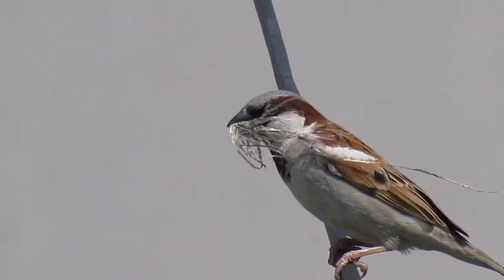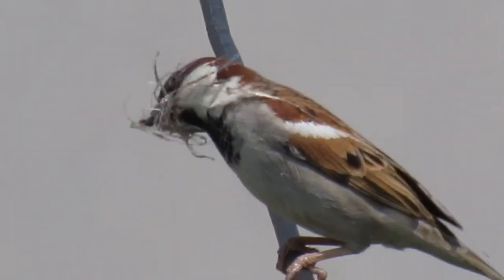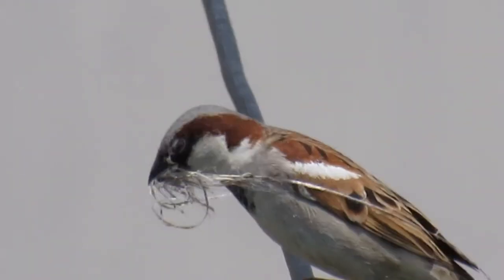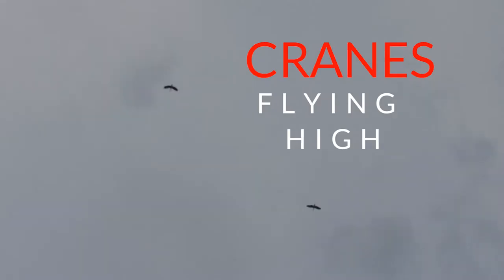This is a sparrow that is holding grass in her beak for nest building. A group of cranes is flying high in the sky.